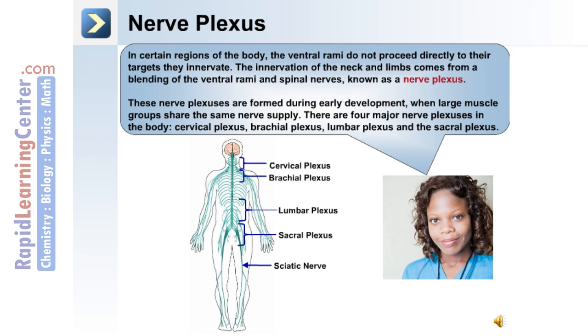In certain regions of the body, the ventral rami do not proceed directly to their targets; instead they enter a nerve plexus. The innervation of the head, neck, and limbs comes from a blending of the ventral rami and spinal nerves, known as a nerve plexus. These plexuses form during early development when large muscle groups share a common nerve supply. There are four major nerve plexuses: the cervical plexus, brachial plexus, lumbar plexus, and sacral plexus.